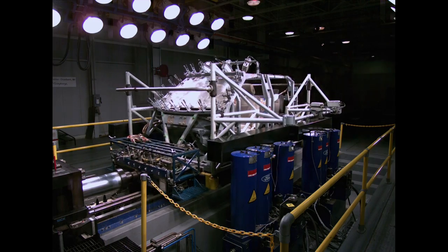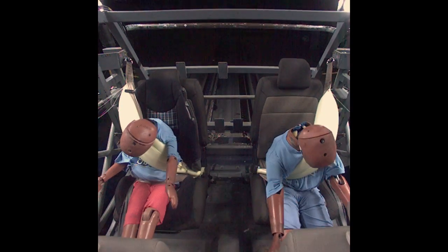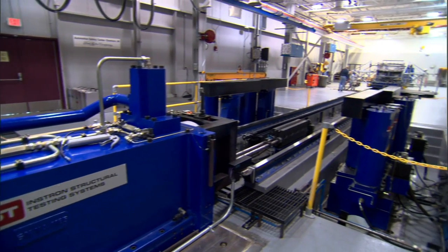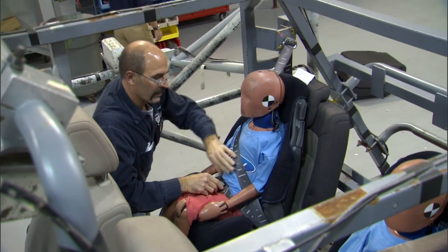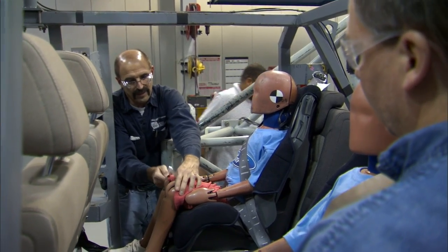The belts protecting these crash test dummies demonstrate a world first: the introduction of an automotive rear inflatable safety belt. This technology is extremely important because we're combining two safety features that we know have a track record for saving lives — seat belts and airbags. By having an inflatable seat belt in the rear seat, we will add additional protection for rear seat occupants.